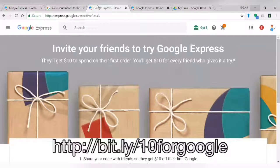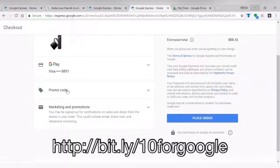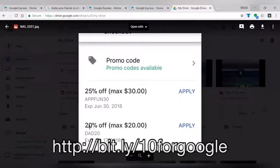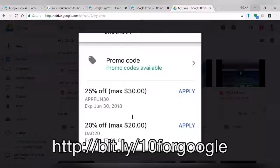When you go to checkout, the code was already there. On the desktop version you can see it says promo code available. On the app it also shows the code "appfun30" as available. This is a screenshot from the app.